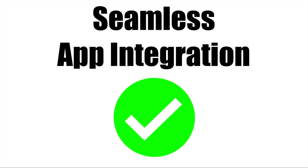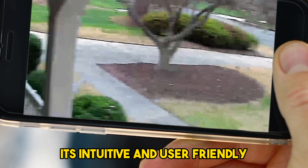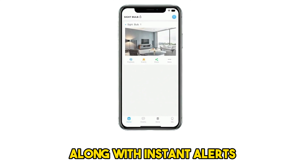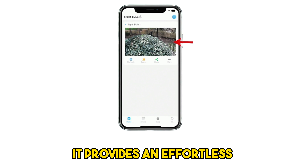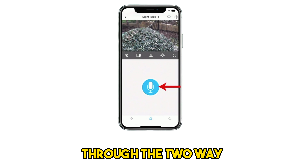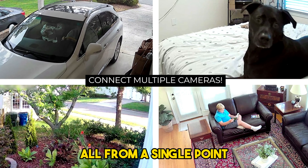Seamless App Integration: The integration between the Sightbulb and its companion app works flawlessly. It's intuitive and user-friendly, enhancing the overall functionality of Sightbulb. The real-time streaming of video, along with instant alerts and notifications, is smoothly handled by the app. It provides an effortless way to monitor and control the camera, adjust settings, and even communicate through the two-way audio feature. Additionally, it allows you to connect multiple Sightbulbs to the app and control them all from a single point.